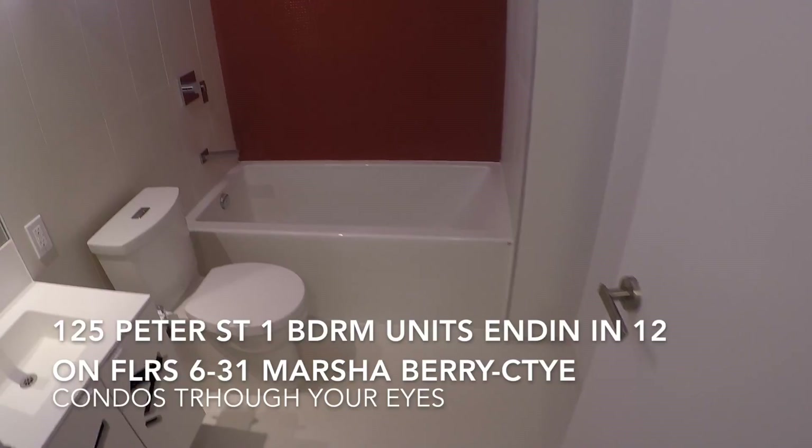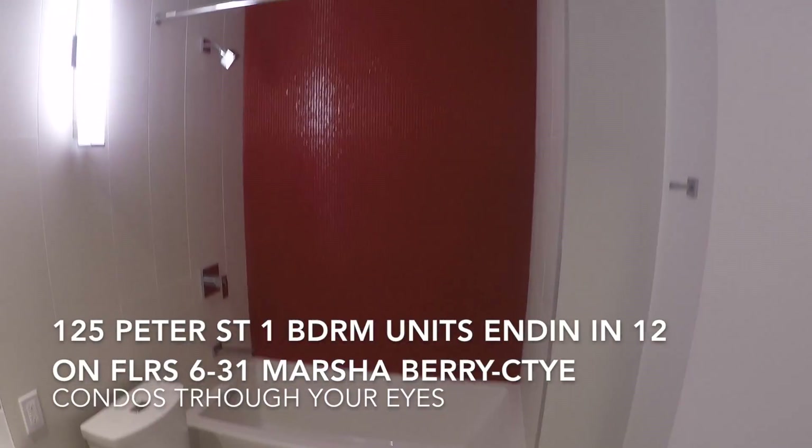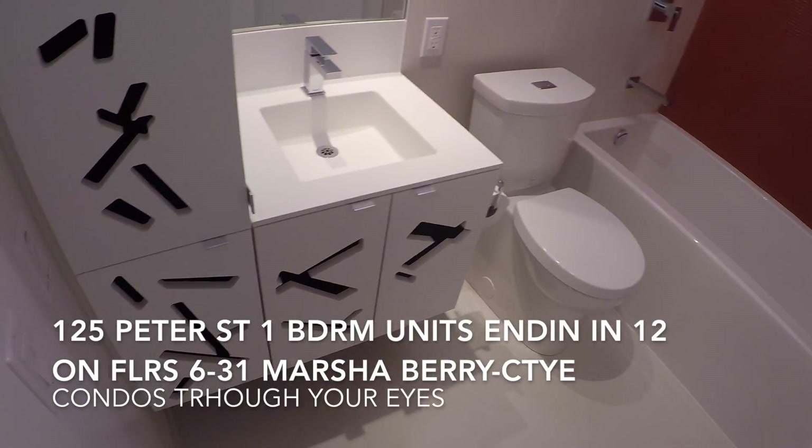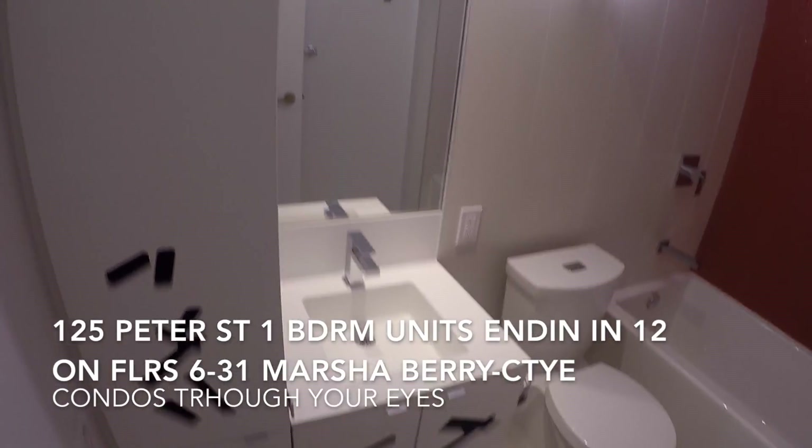And we enter into the bathroom. We have a nice deep-size soaker tub. Here we have some storage with our vanity.